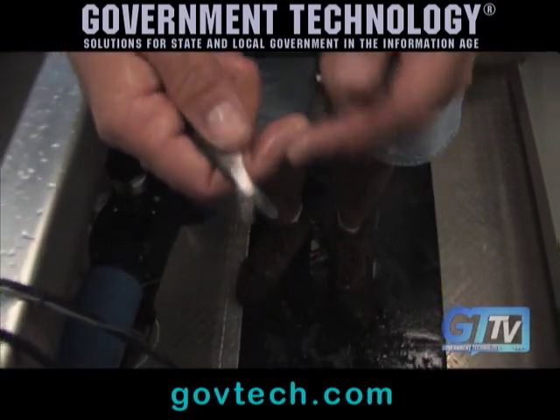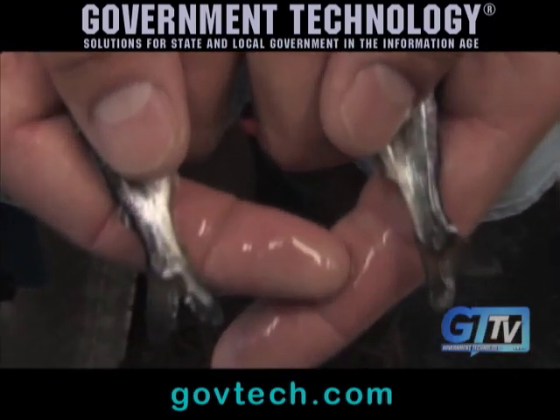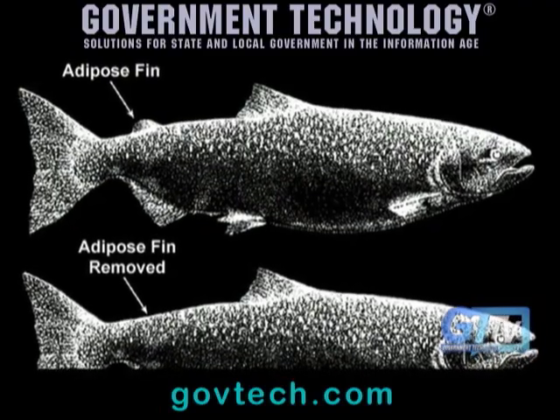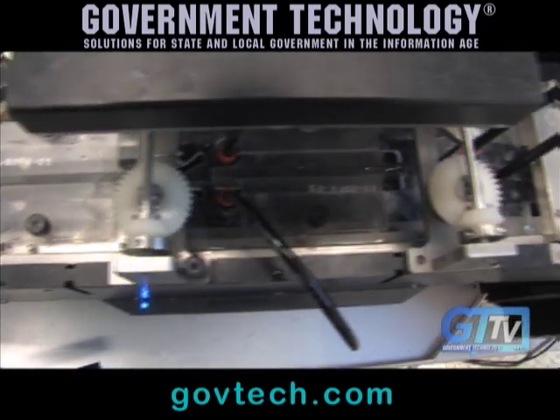Would a tagged fish be visibly identifiable? The adipose fin will be missing. This one right here is missing the fin, and this one here still has it. That one missing fin indicates it's tagged. It's so fast — pretty much instantaneous. It takes about 2.1 seconds to actually process a fish between the clip and tag.